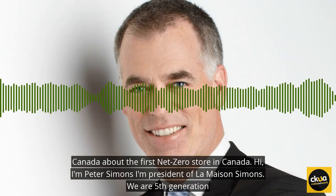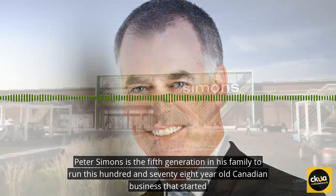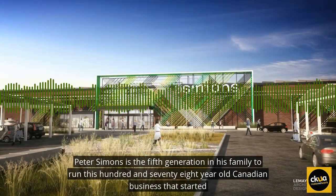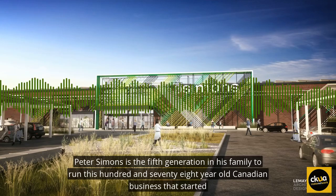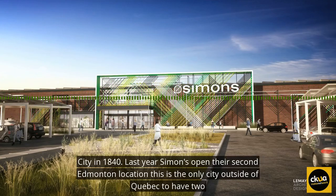I'm Peter Simons. I'm president of La Maison Simons. We are a fifth generation family business. Peter Simons is the fifth generation in his family to run this 178-year-old Canadian business that started as a small dry goods shop in Quebec City in 1840.